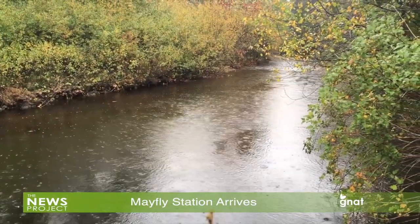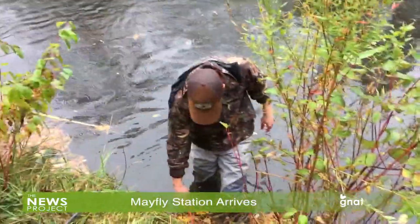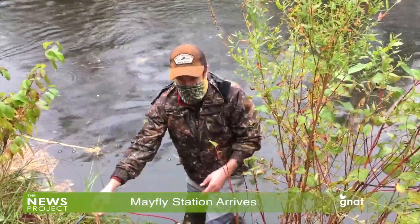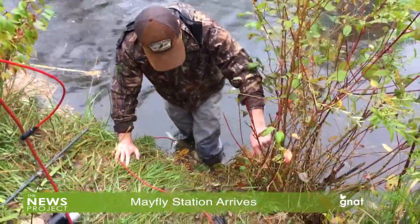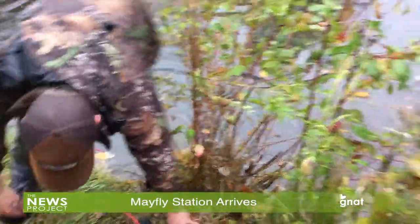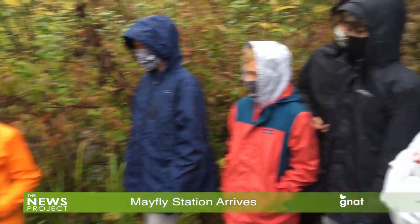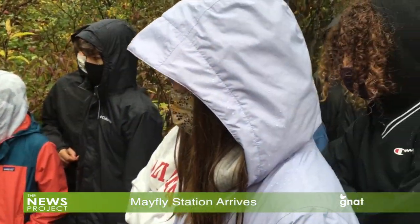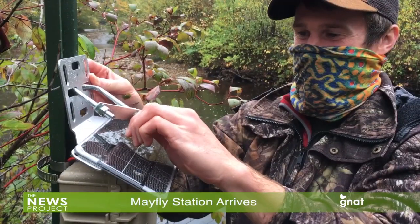The Mayfly project started nine years ago at Stroud Water Research Center in Avondale, Pennsylvania, in an effort to reduce the cost of sensor-based monitoring of streams and soils. Five years later, following successful development and application of the Mayfly data logger for environmental monitoring in Avondale, the Stroud Center shared the device with the broader research community, which has adopted it for a wide variety of applications across the United States.